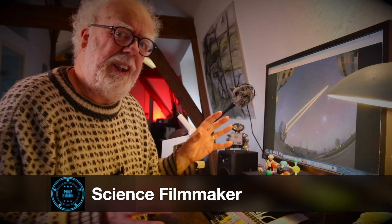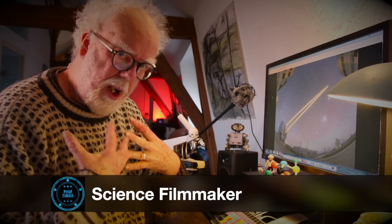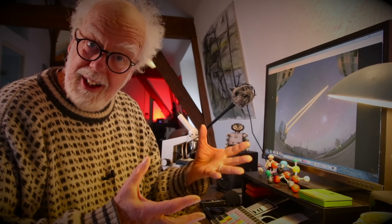Hey lovely people. I thought what I'd do today is maybe a little different and revealing about how my research works and the things that you can find.